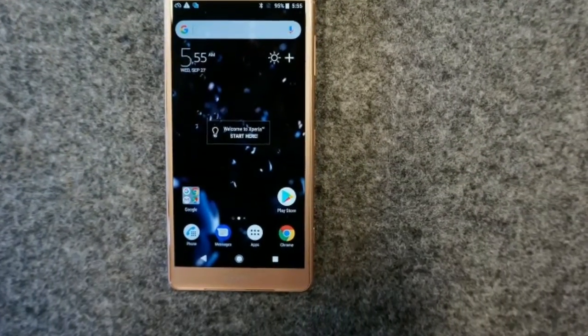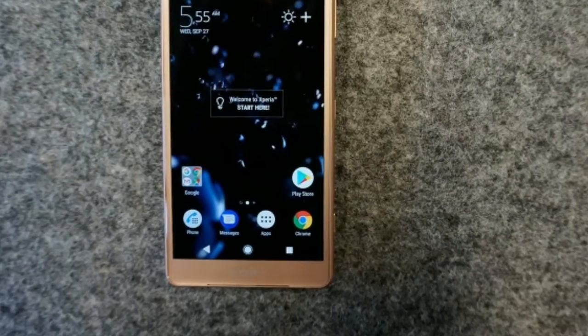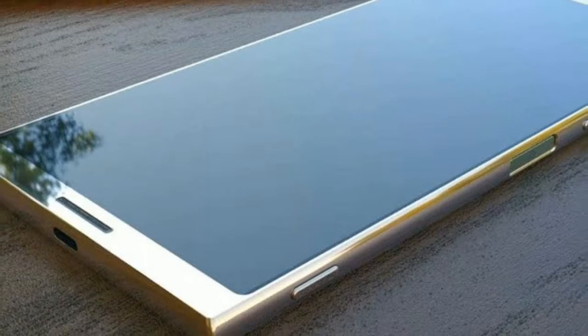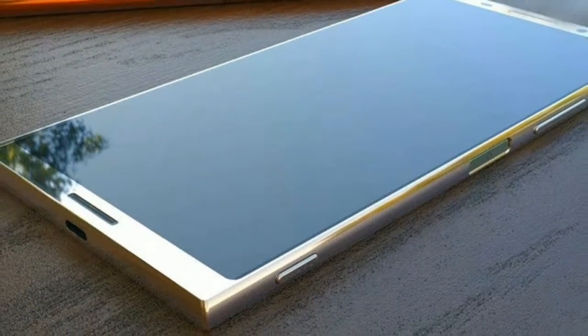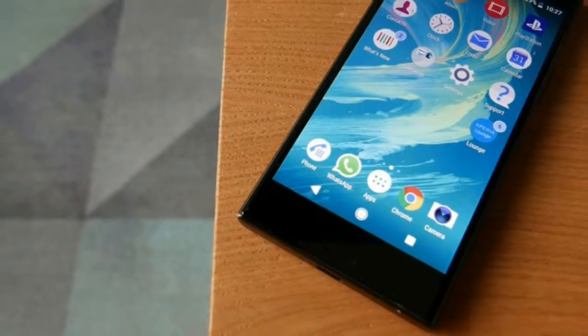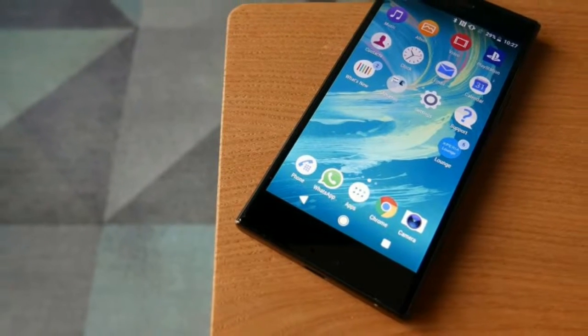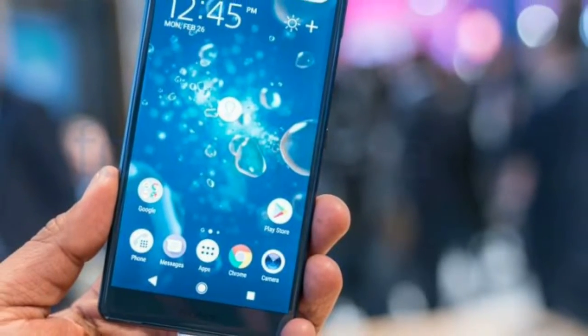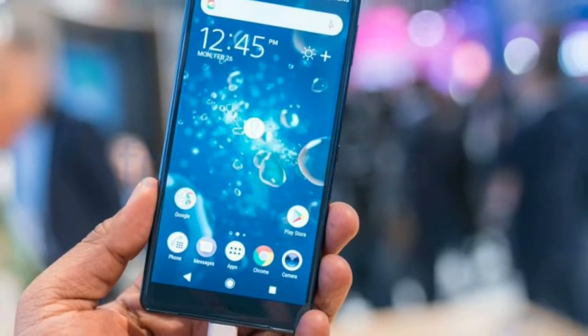That said, the HDR playback quality can be enjoyed on the Xperia XZ2's HDR-enabled screen. This isn't the first time Sony has built HDR technology into a smartphone display, but the technology works well here to deliver a crisp, bright and visually enticing viewing experience.